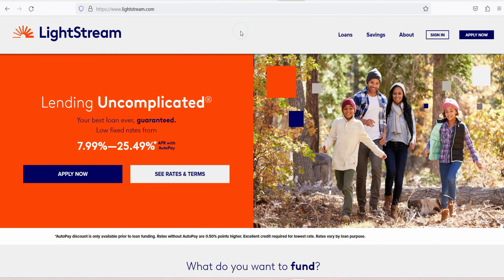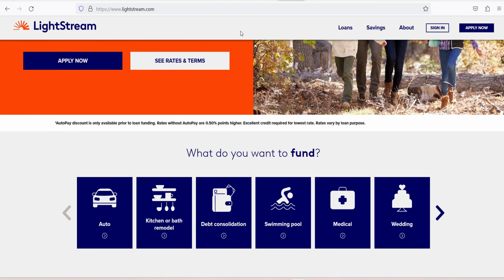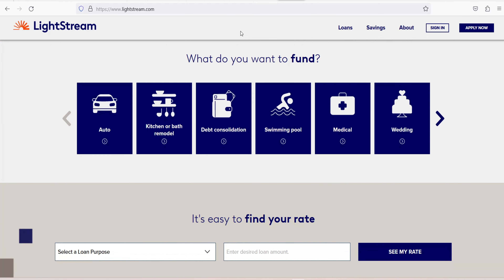Lightstream has features that are easy for customers to use and loans that are big enough to cover big costs like home improvements. One of those features is that users can choose when they get their money — it can put money in your account as soon as the same day or as late as 30 days after you've been approved. Setting a later fund date can give you time to plan for your first payment, or the freedom to time your loan with the start of a home improvement job or other big expense.